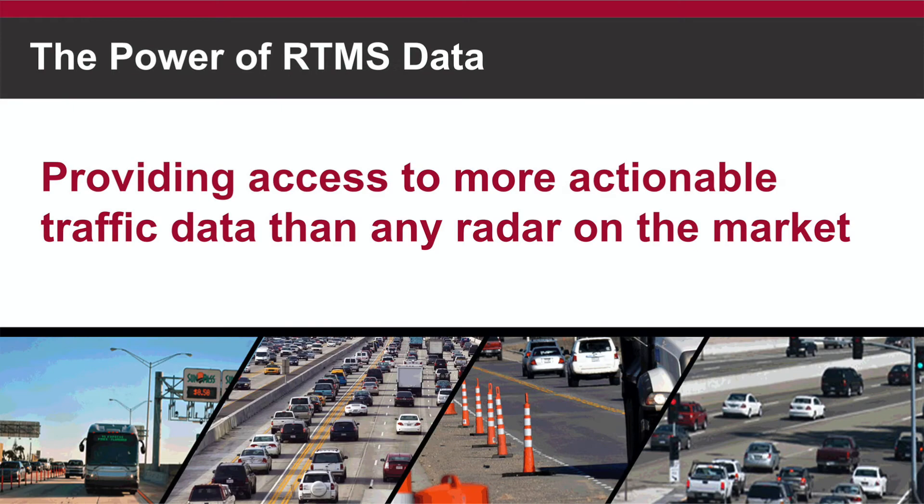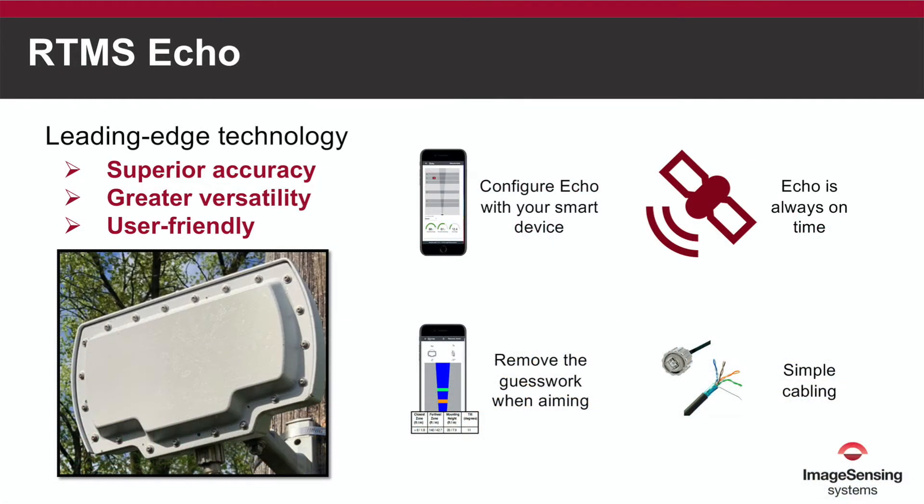We discuss how ECHO supports traffic management and traffic studies. We cover ECHO's benefits such as the secure built-in Wi-Fi connection, so you can stay safe and connect to ECHO from a distance out of the roadway. No need to install software on a laptop to access your detector — simply access ECHO and all it has to offer directly from your browser-capable smartphone, tablet, or computer.